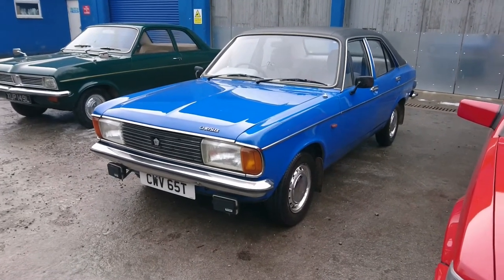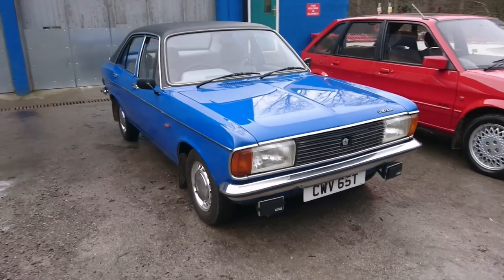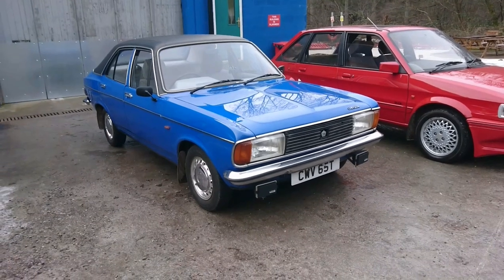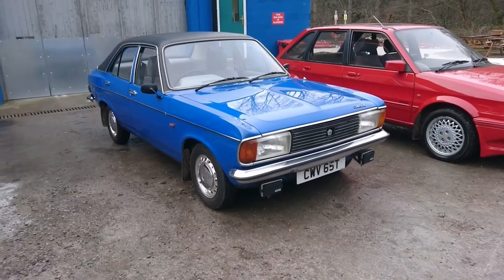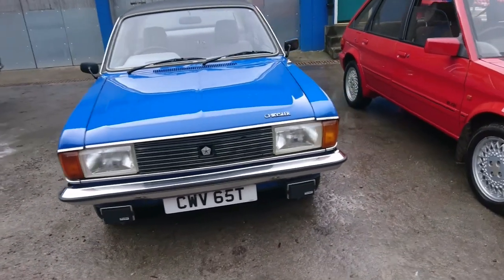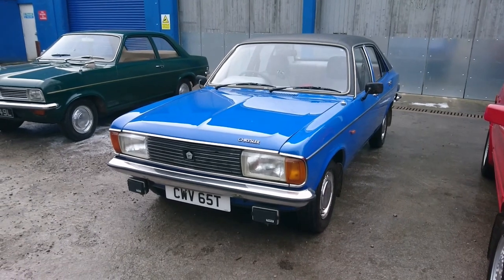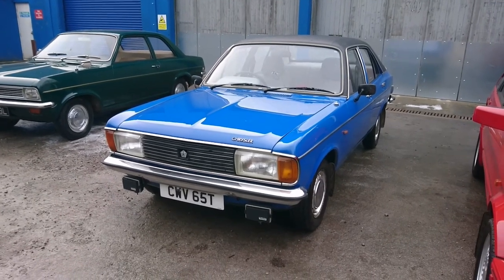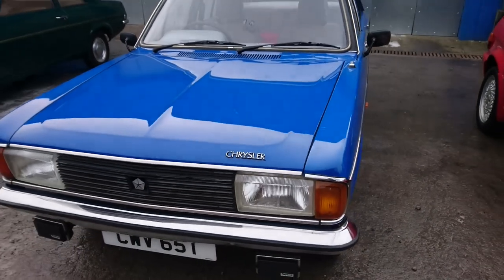I've had many people criticise the styling of the Chrysler and Talbot Avengers in comparison with the older ones, but I think this looks quite nice. The styling makes it look more contemporary than it otherwise would have done when this facelifted model was introduced in 1976. Strangely, these cars actually kept the Pentastar at the front, because Chrysler retained the rights to make the Avenger until 1990 when it was discontinued in South America — a very long production run for a design that started in 1970.